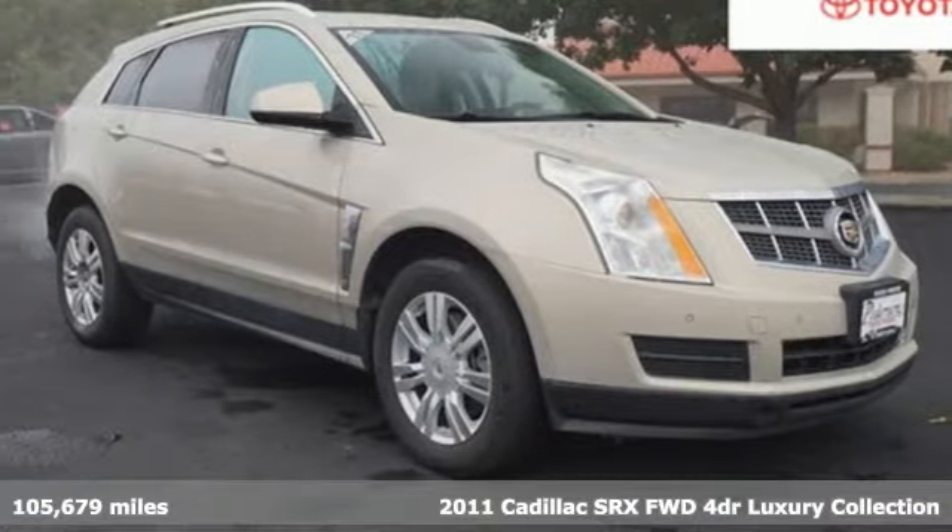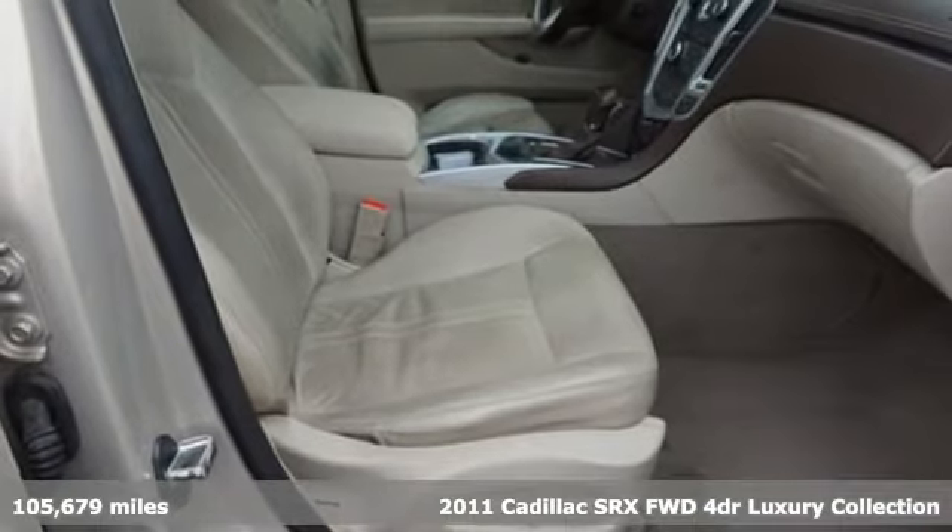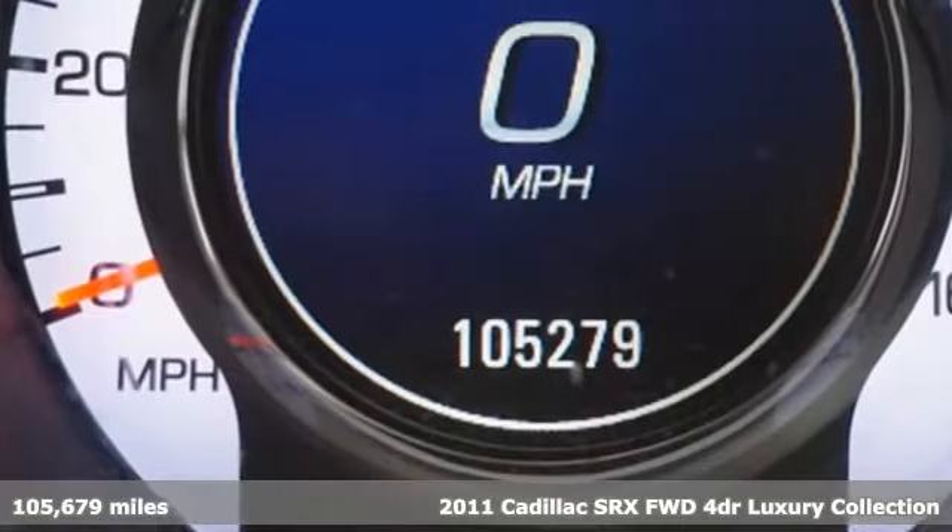It's a 2011 Cadillac SRX. Beauty and functionality flow into one another, giving you an SUV that refuses to compromise.